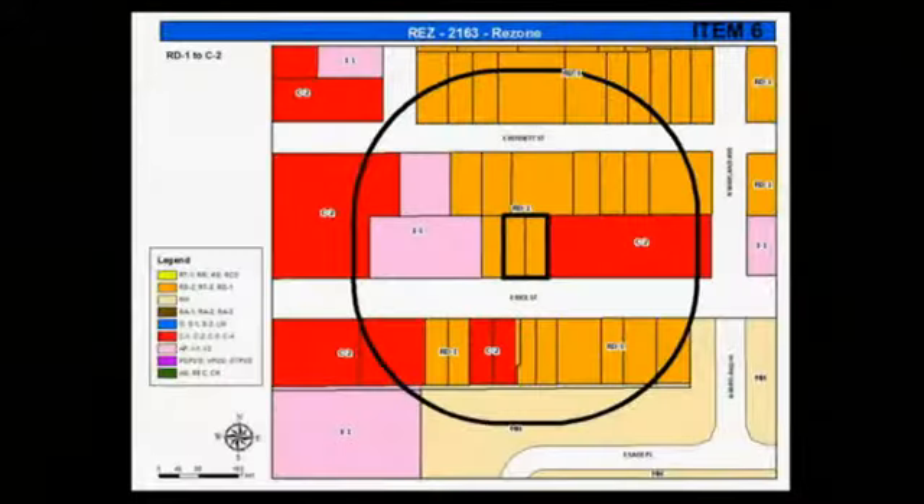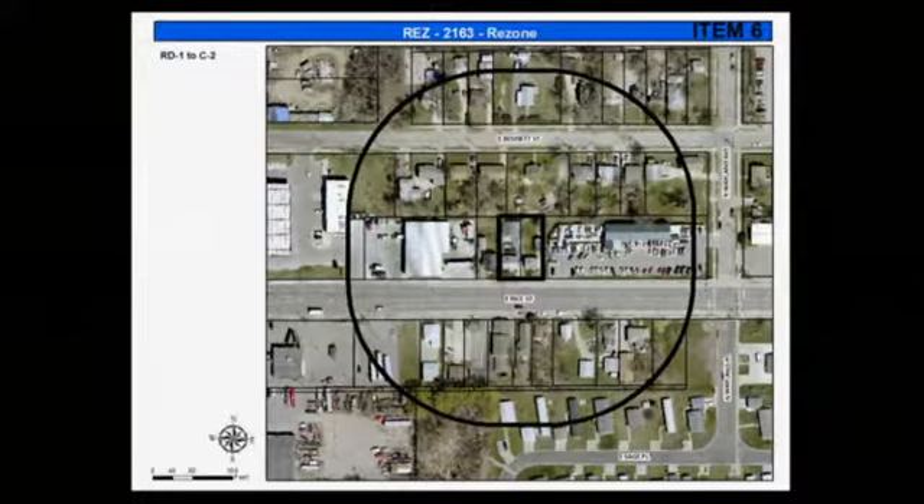Item 6: 2163-2015, rezone from the AG Agricultural District to the RA3 apartment building and the C2 commercial neighborhood and streetcar district for allowed forms, located at 1224 and 1226 East Rice Street.